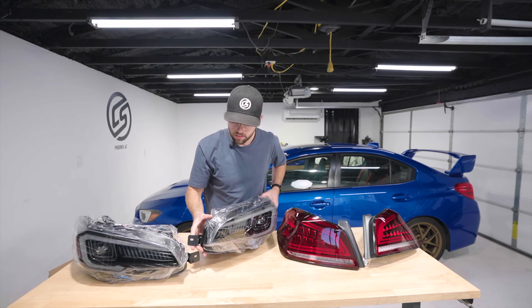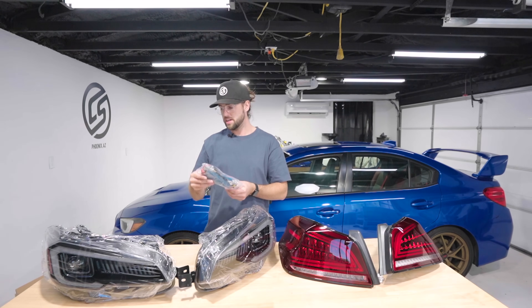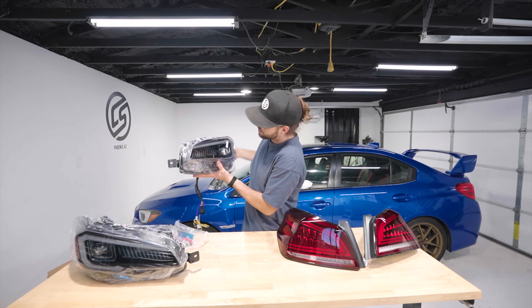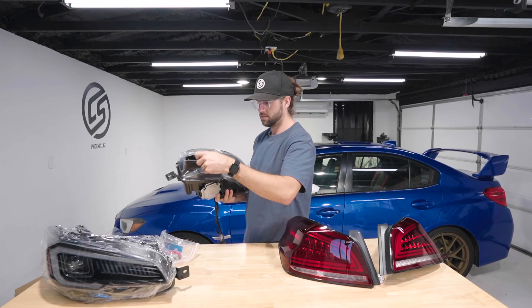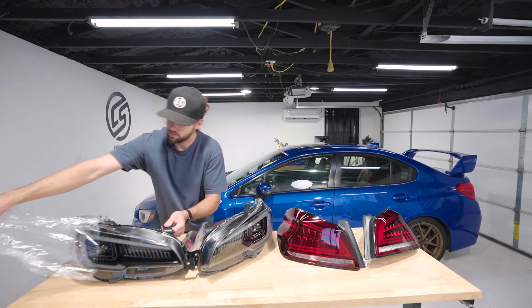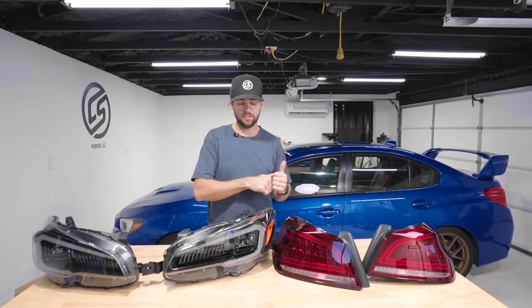Looks like we got some plug-and-play connectors and a manual. Got the projector. These sequentials are going to look really cool. I've never had nice aftermarket headlights like this — these are really nice. I'll put the cover back on and give you an up-close look at the details, then we'll get straight to the install.